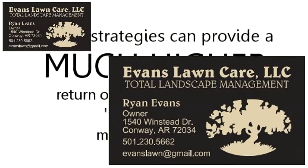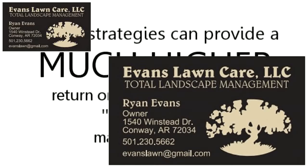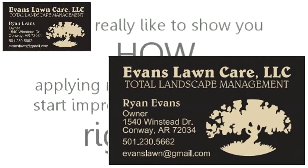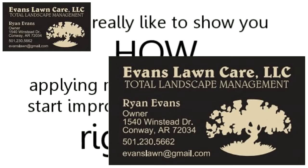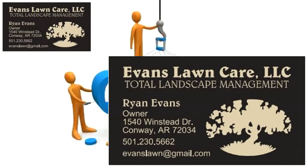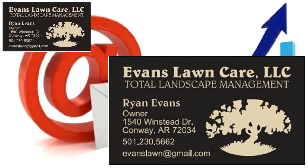Best of all, these strategies can provide a much higher return on your investment than traditional marketing methods. We'd really like to show you how to apply methods like these and start improving your bottom line right away. As online marketing experts and local business owners ourselves, we want to do our part to help the area economy.